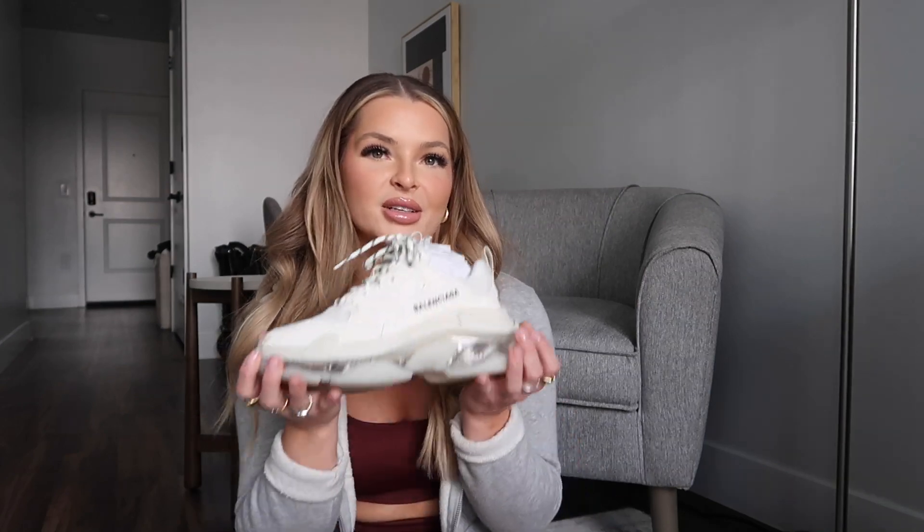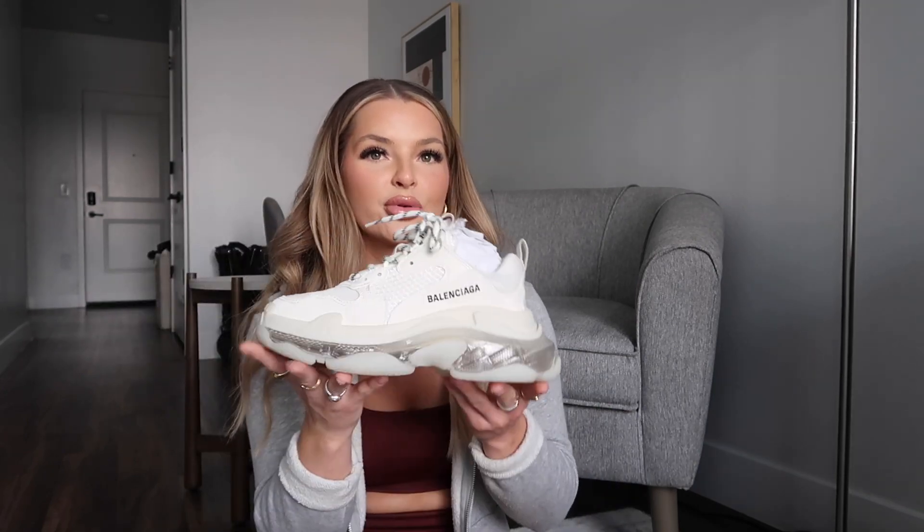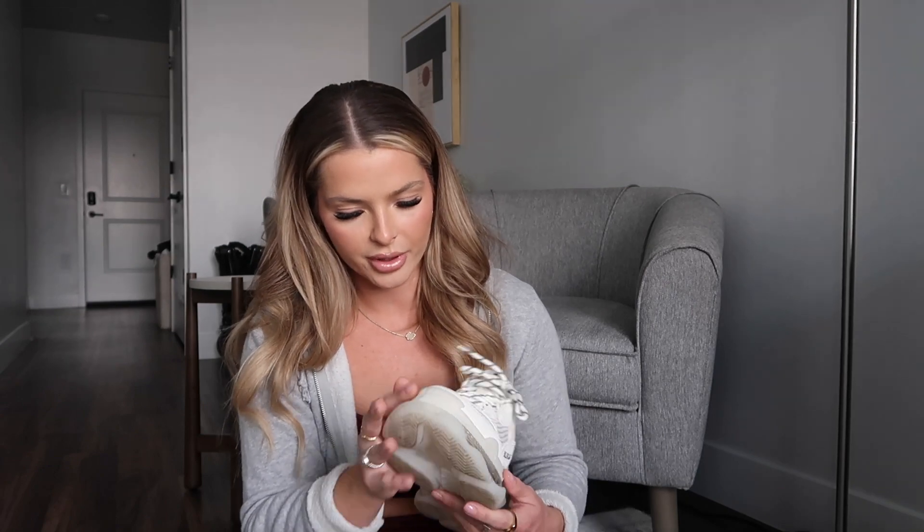I wish you guys could feel how heavy these are — this is probably at least a three-pound shoe, just this one. They are so heavy. But they're so cute. I honestly don't wear them a whole lot. I still have not waterproofed them, so I'm living on the edge — I need to waterproof them.